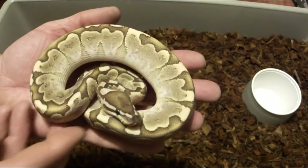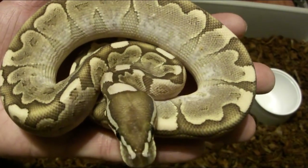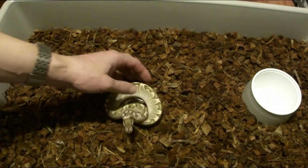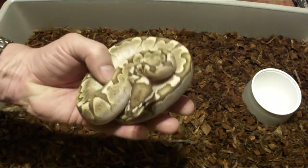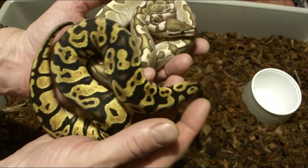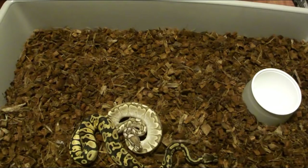Here's a little hatchling bamboo that came from that male. They keep their color pretty much the same throughout their whole life — the color and tension in the pattern doesn't really change from when they're a hatchling to when they're an adult. Let me show you some genetics. If we take a bamboo and cross it with a pastel, the pastel has yellow and a broken-up pattern.